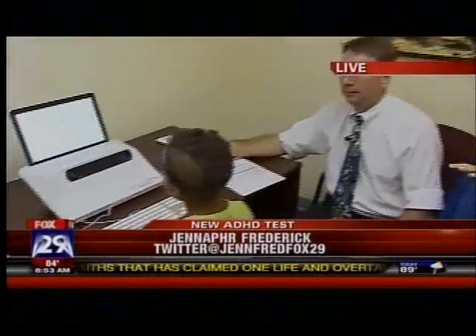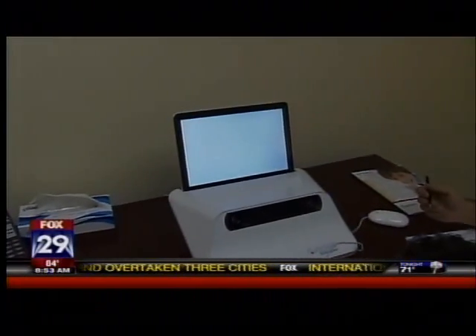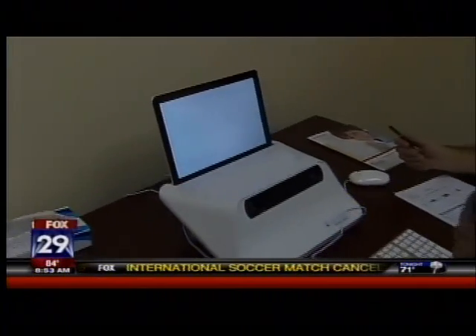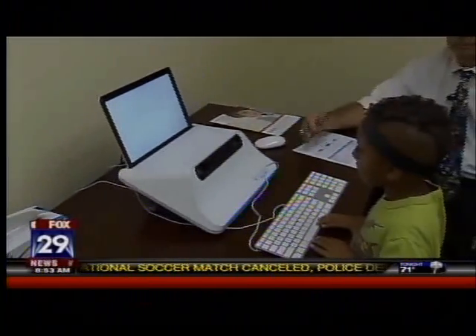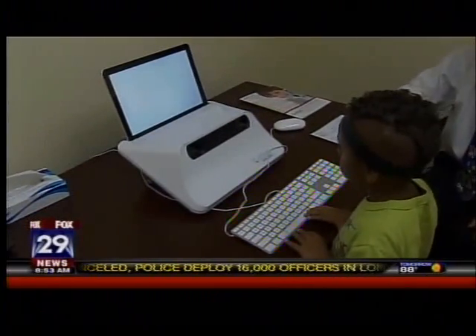Yeah, they're doing it here at the Philmont Guidance Center. Dr. Hartman is here, and this is just one of the things they're doing to try to figure out if kids are on the spectrum for ADHD or if they have attention deficit disorders. Gavin took the test while we were on our commercial break, basically for the past hour, and he's showing us a little bit about what he had to do.